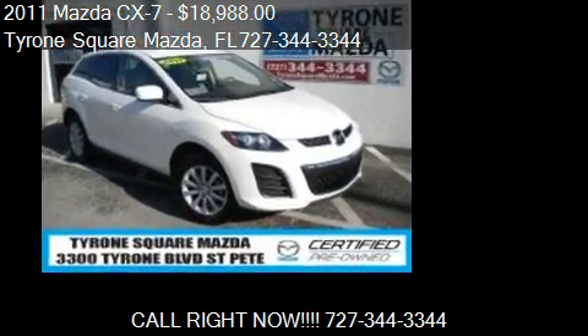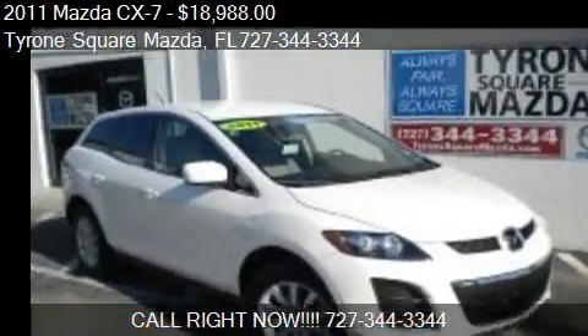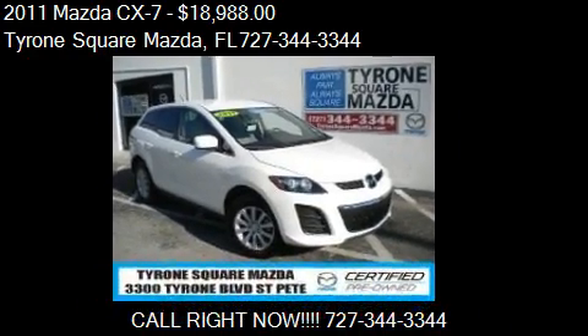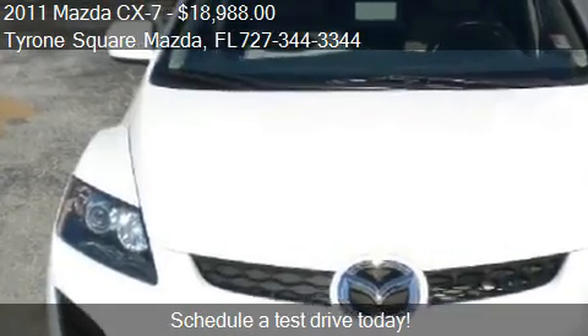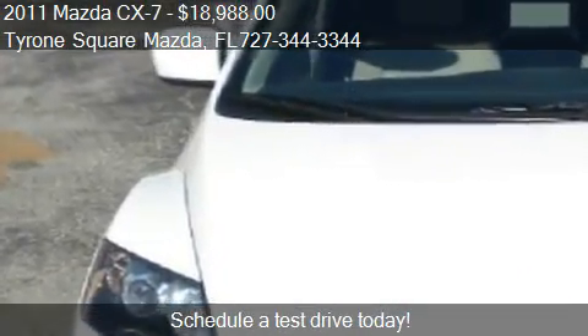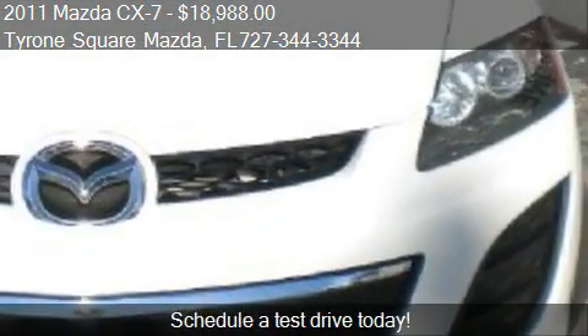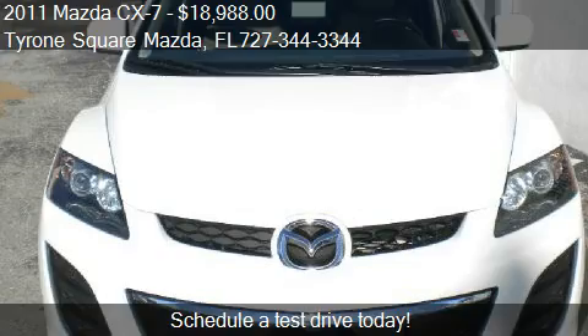This 2011 Mazda CX-7 is offered by Tyrone Square Mazda, priced at $18,988. This CX-7 is ready to sell and has just over 30,219 miles.